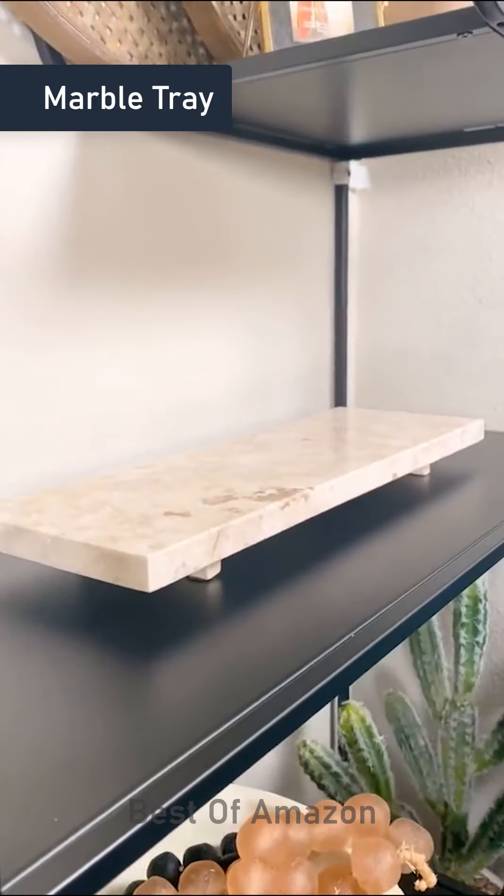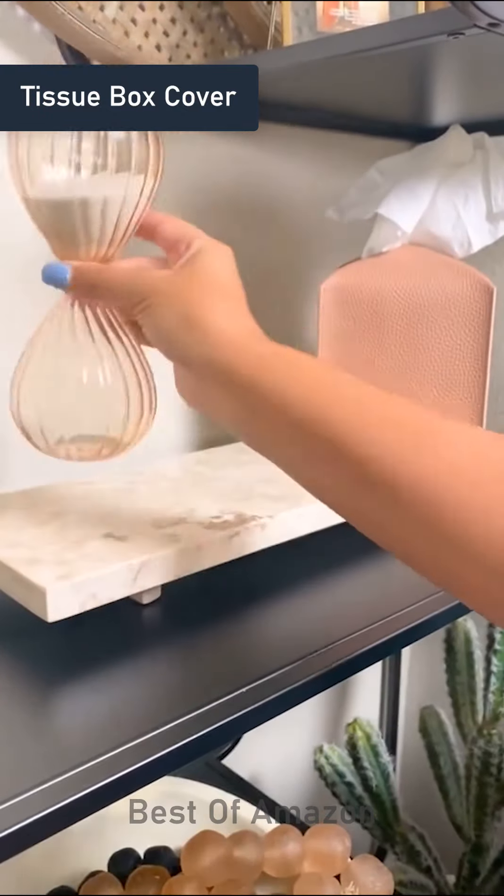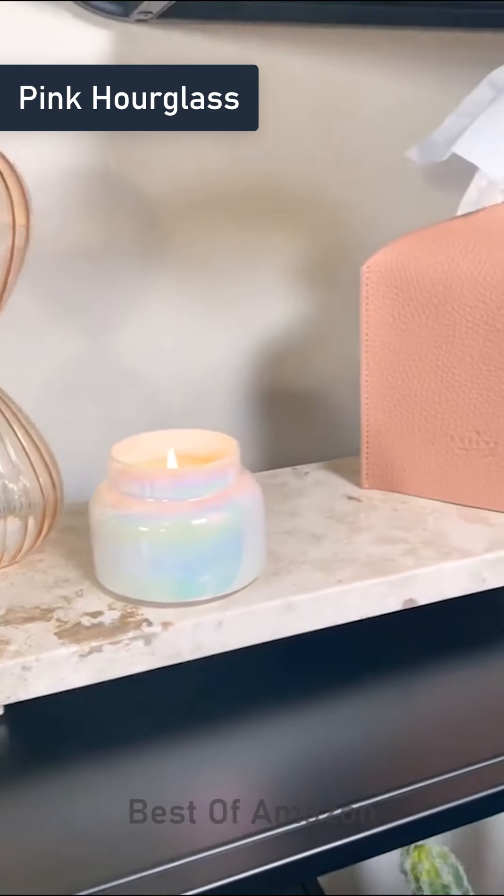This champagne marble tray is extremely heavy and super affordable. This tissue box cover comes in so many different colors. And lastly, this sand-filled pink tinted hourglass.